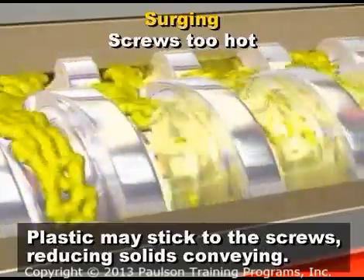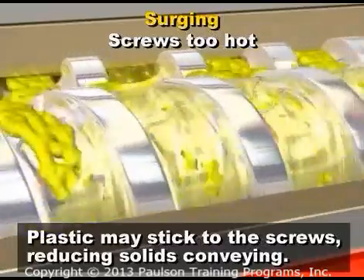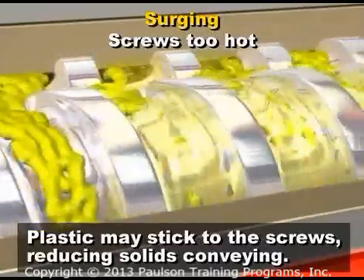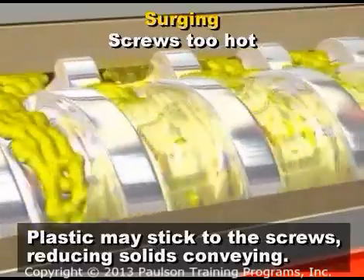The same thing can happen if you are running regrind that contains too many fines. The fines melt sooner than pellets or granules and prematurely melt and stick to the root of the screws.